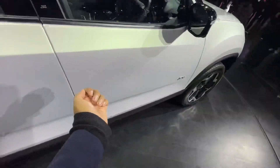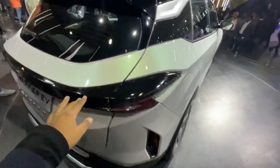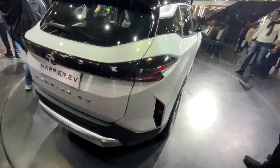There are no door handles because this is a concept — it cannot be opened, but you can touch over here to open. You get some EV badging, and there is lots of security around the car.